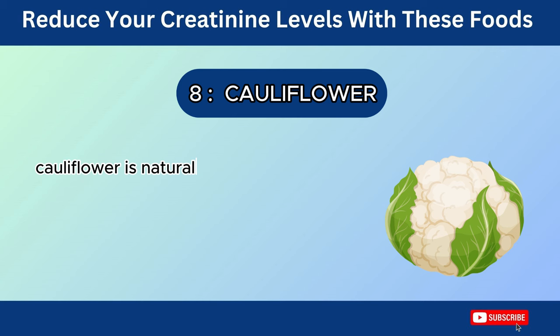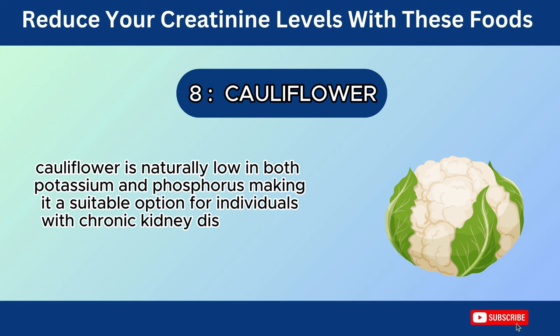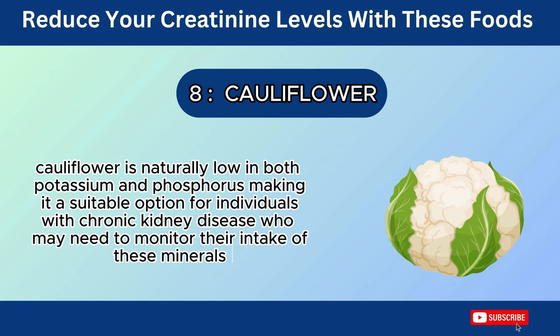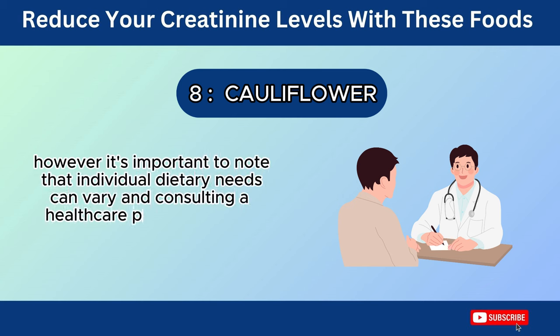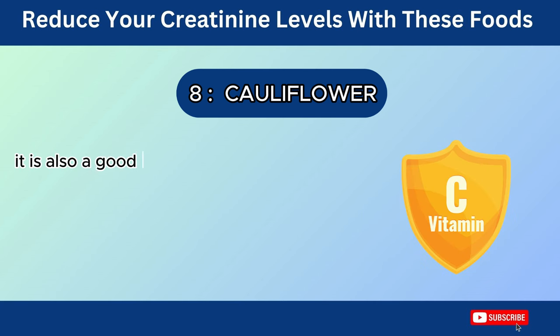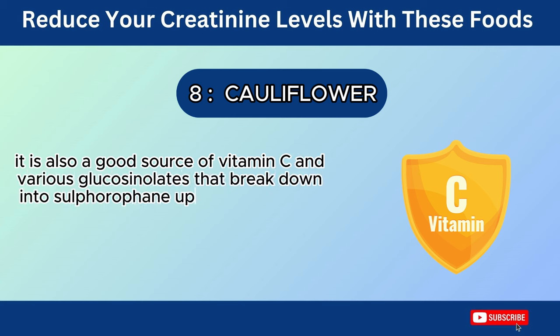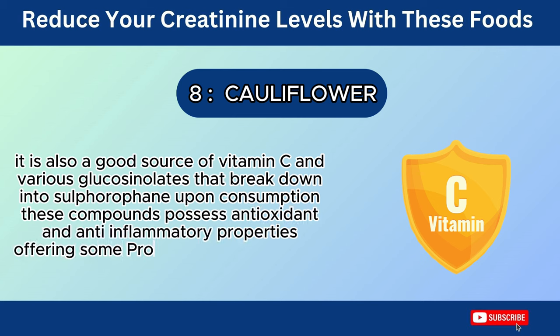Number 8: Cauliflower. Cauliflower is naturally low in both potassium and phosphorus, making it a suitable option for individuals with chronic kidney disease who may need to monitor their intake of these minerals. However, individual dietary needs can vary, and consulting a healthcare professional for personalized guidance is essential. It is also a good source of vitamin C and various glucosinolates that break down into sulforaphane upon consumption. These compounds possess antioxidant and anti-inflammatory properties, potentially offering some protection against chronic diseases, including kidney disease.